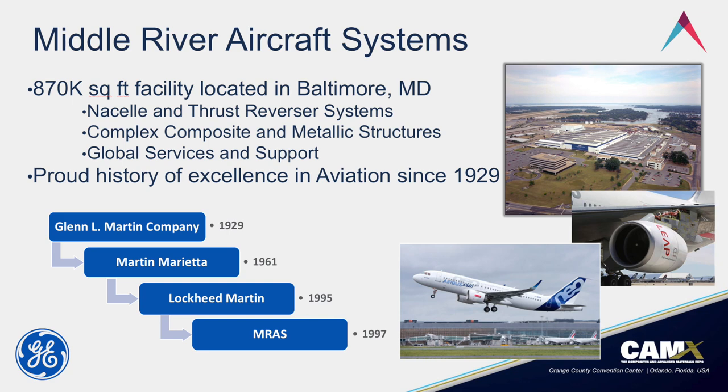The facility was built by Glenn Martin, who had an aircraft building industry — quite the pioneer in aviation history. He built many planes through World War II. Then in 1961 it merged with American-Marietta and became Martin Marietta, and then in 1995 Martin Marietta merged with Lockheed to become Lockheed Martin. So if you've ever wondered where the 'Martin' came from in Lockheed Martin, that's where it came from.